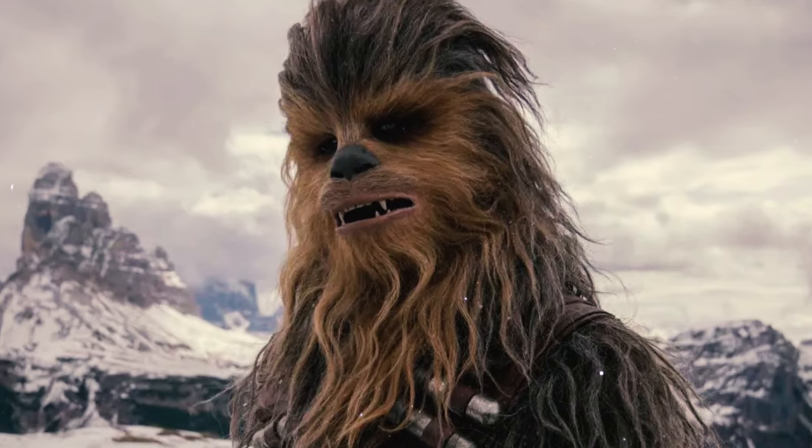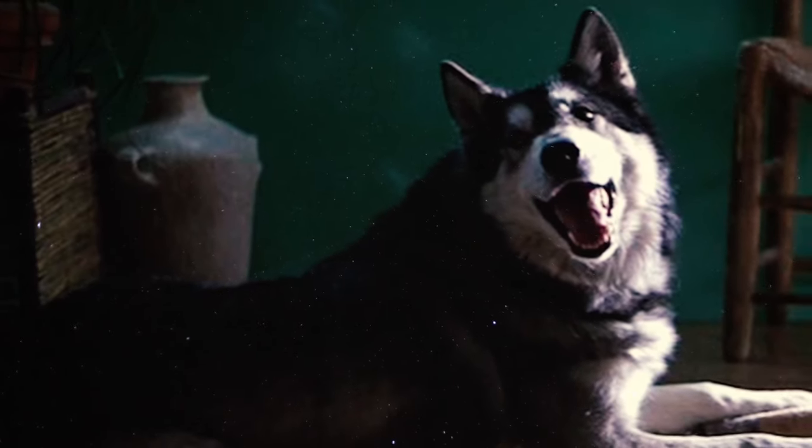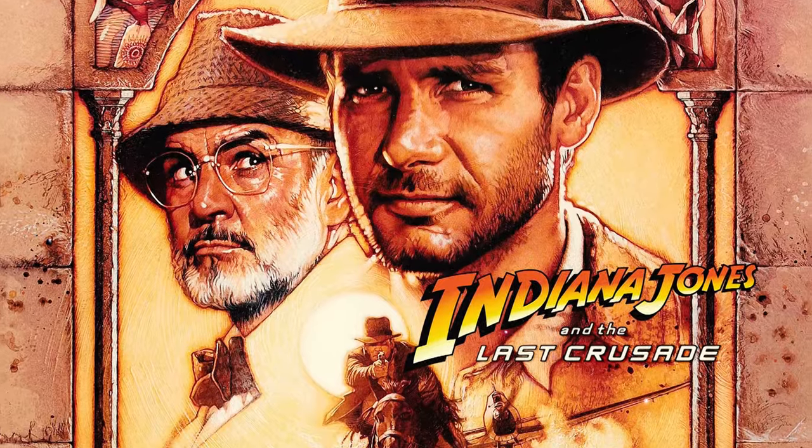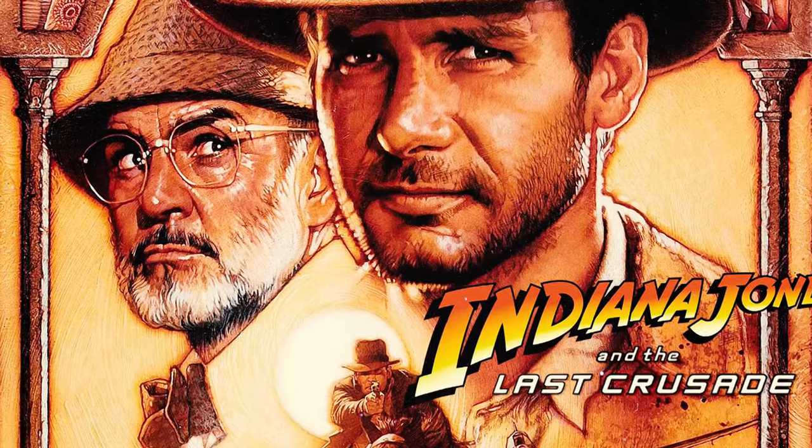Fact 52: The iconic Star Wars character Chewbacca found his inspiration in George Lucas' pet Alaskan Malamute named Indiana. Also, in the movie Indiana Jones and the Last Crusade, the young Indiana Jones is shown to have a Malamute as his loyal companion.